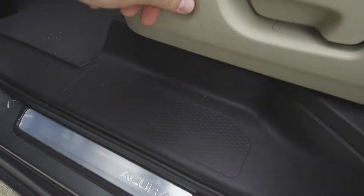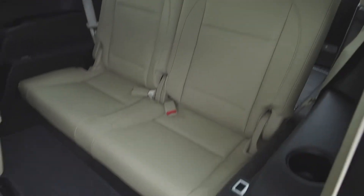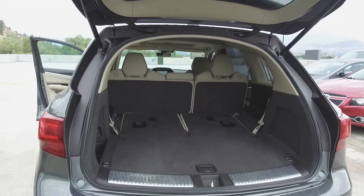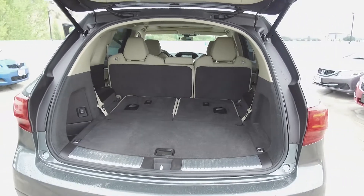To access the third row of seats, we push on this button here, and in behind we've got seating for 2. These seats also fold down for extra storage space. And in the very back, we've got a spacious cargo area — here the third row of seats have been folded down to demonstrate.